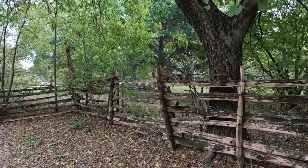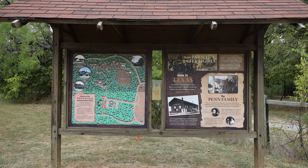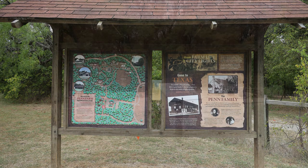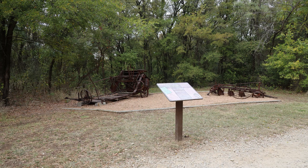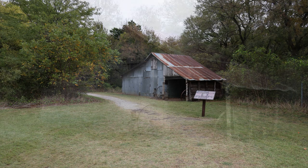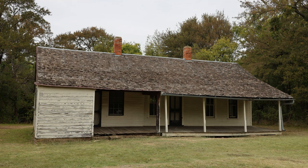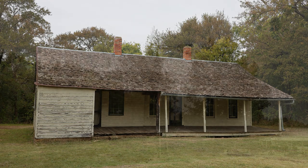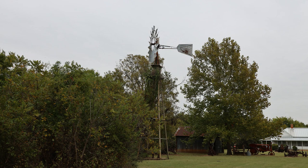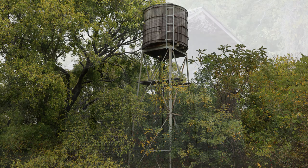I'll head back to the truck. In the meantime, keep on keeping on and I will see you all down the road. Bye!